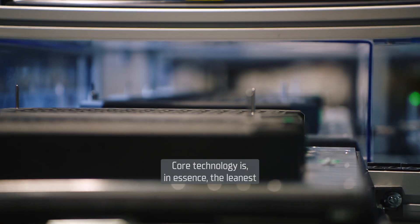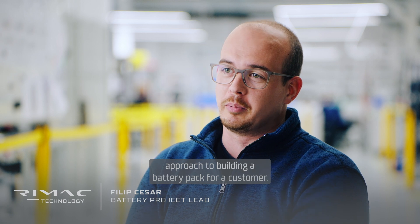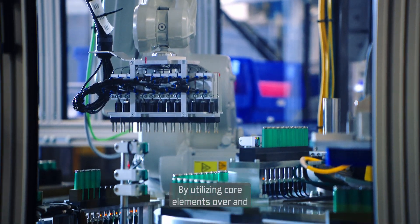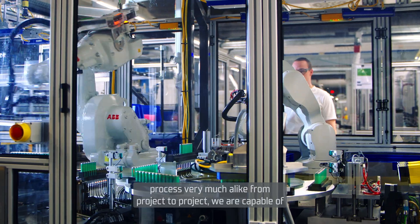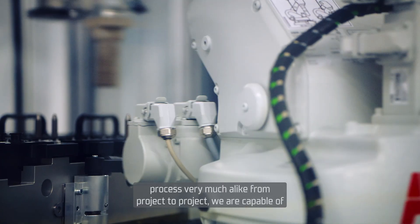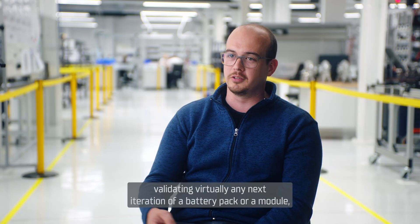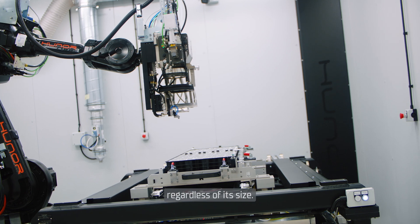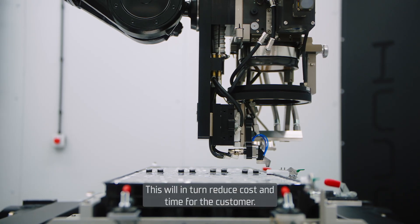Core technology is, in essence, the leanest approach to building a battery pack for a customer. By utilizing core elements over and over again and having the manufacturing process very much alike from project to project, we are capable of validating virtually any next iteration of a battery pack or module, regardless of its size. This will in turn reduce cost and time for the customer.